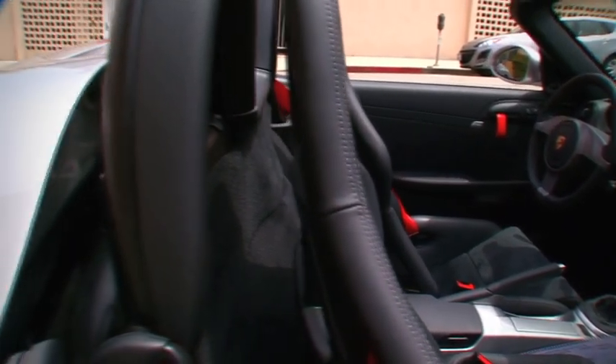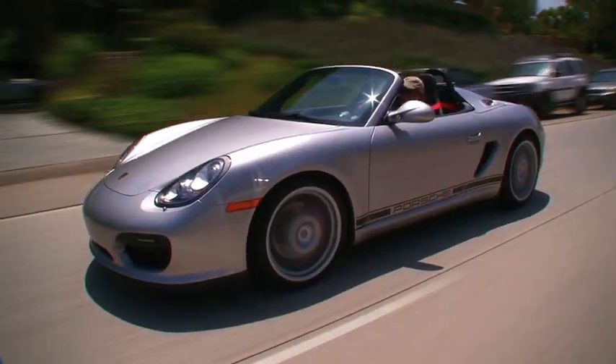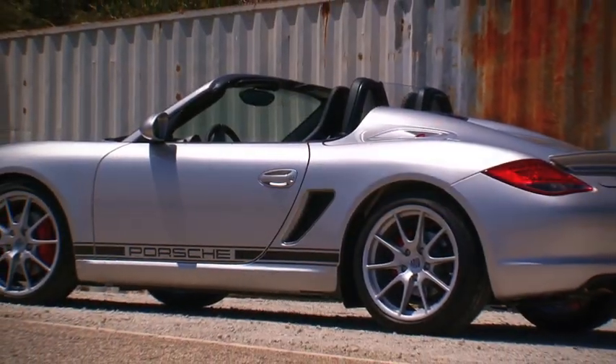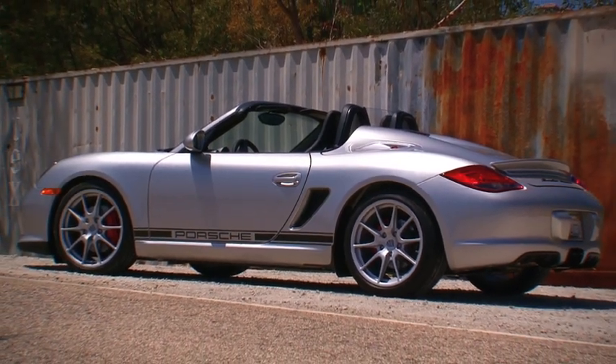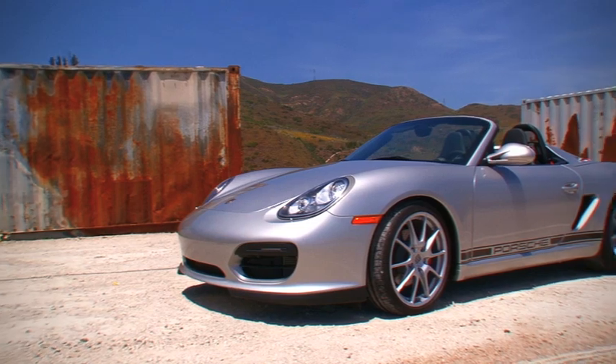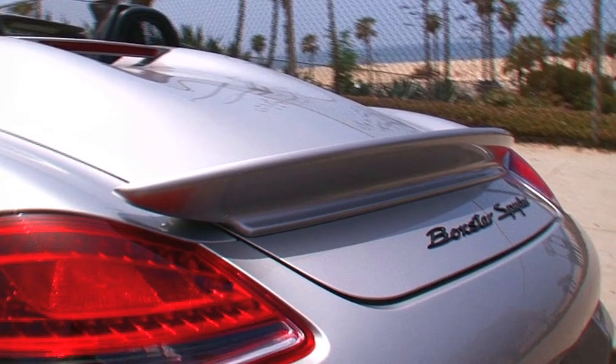So even though the new Boxster Spyder has a super sharp manually deployed fabric top, it was speedily rolled up and stowed in its cubby behind the seats. The roadster experience means being out in the elements, not shielded from them. It also means being seen in a vehicle that turns heads wherever it goes, even on Southern California roads where drivers are bored to see yet another exotic car. They won't be bored by the Boxster Spyder though — we guarantee that.